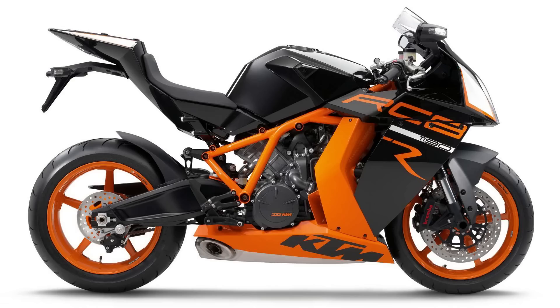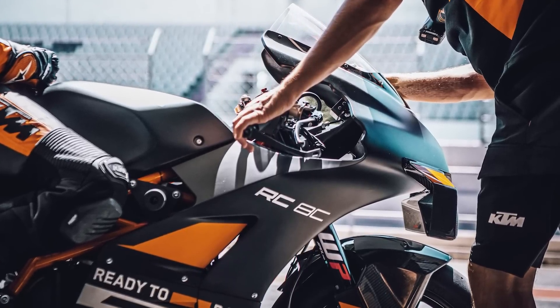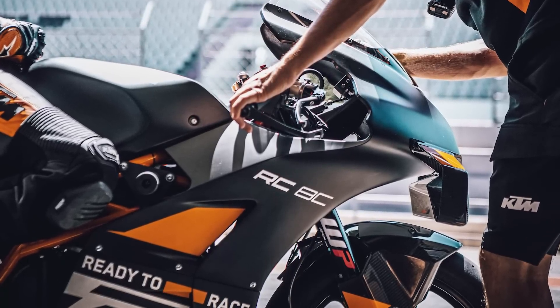Let's not forget KTM built probably one of the best-handling bikes ever with the RC8, and the RC8C shows people want it — they're crying out for it. Please KTM, give us a road version. We don't need the exotic exhaust or carbon fiber fairing, because as soon as you throw it in the gravel — which is what you want to do with a lightweight bike, really push it and give it a hammering — you don't want to be worrying about writing off expensive carbon.